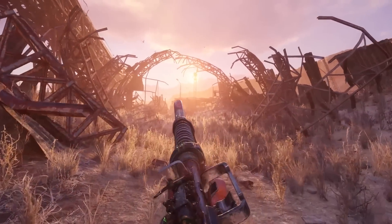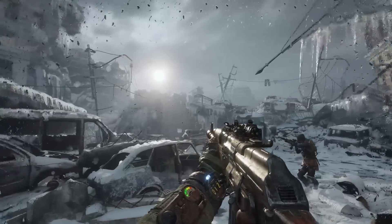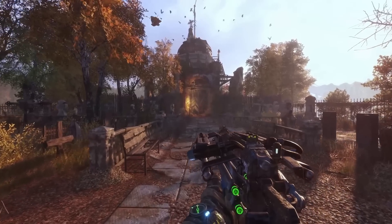Metro Exodus represents AAA games from the 2018 to 2020 period. Expect to see close to 120 FPS average on the highest graphics quality preset in this title.